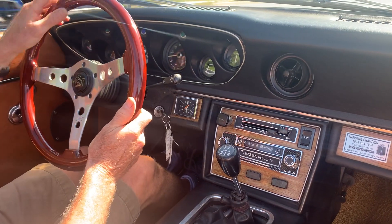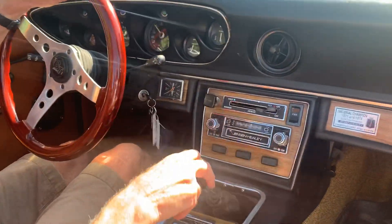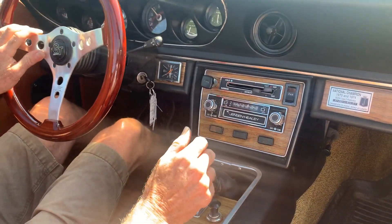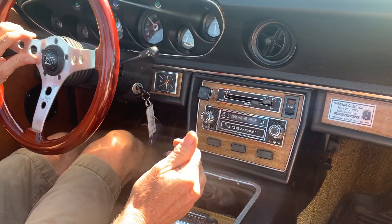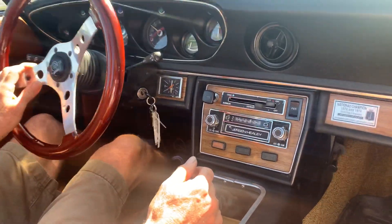Let's go for a drive. Clutch action is good and smooth. Transmission is nice and smooth. Second gear synchros are great. This is a four-speed transmission and it does shift well. We're in third right now. Downshifting to second without clutch, double clutching — nice and smooth.